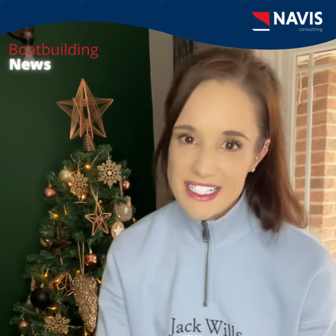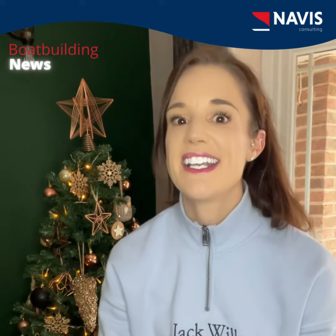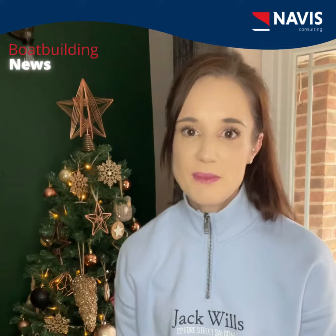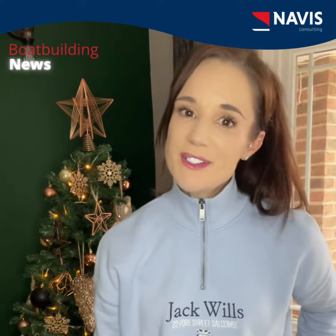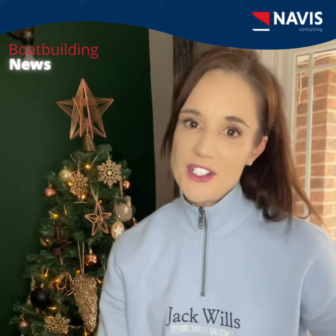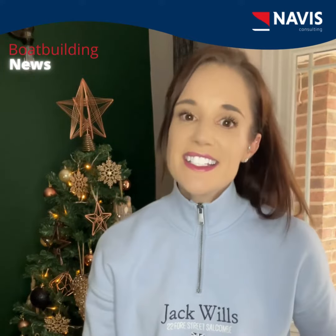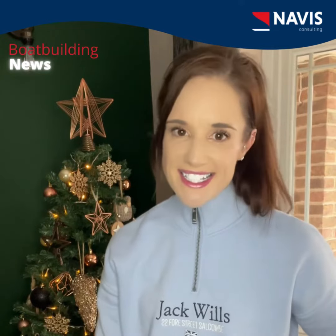Construction will be completed under the management of Meyer Werft, the same company that built the Disney Dream, the Disney Fantasy and the Disney Wish. The ship's previous owner filed for bankruptcy before completing the vessel, enabling Disney Cruise Line to secure it at a favourable price. The project also secures employment for hundreds of former employees and will provide opportunities for numerous maritime industry suppliers in the region. The ship will be renamed with certain features reimagined and is expected to set sail in 2025.